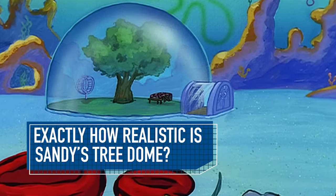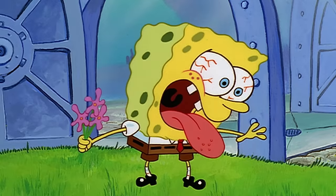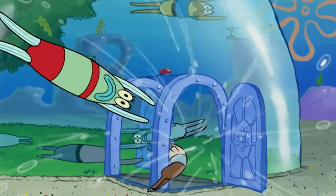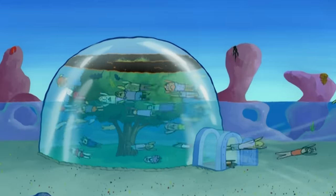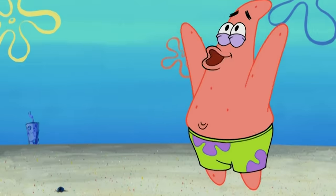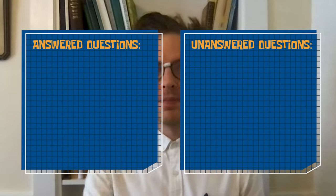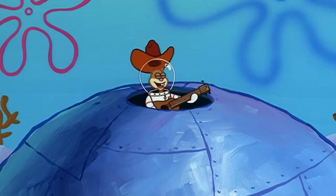Exactly how realistic is Sandy's Tree Dome? A giant dome full of oxygen, under the crushing weight of the Pacific Ocean, and capable of a number of unorthodox activities. We hired a top scientist to look into our four biggest questions and see how many he could actually answer. Let's get to the bottom of the dome at the bottom of Bikini Bottom.